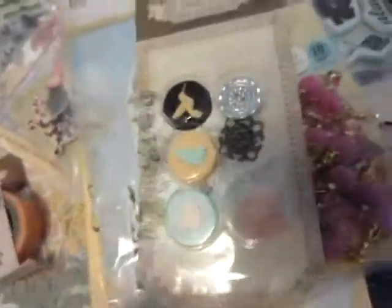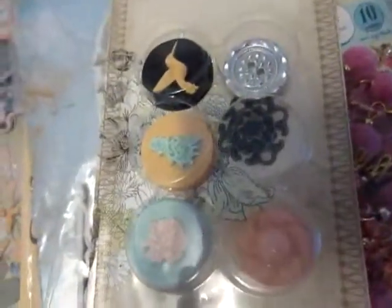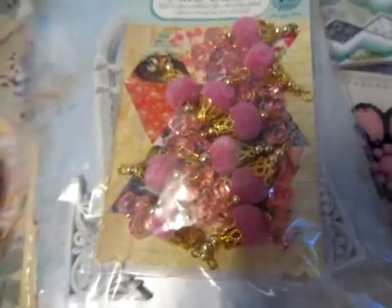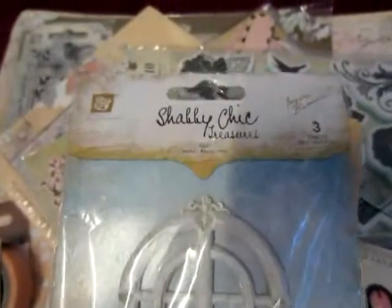Prima buttons. Super. Very rich trinkets in pink — my favorite color. Oh! A window and corners for my project. Super. Also from Prima.